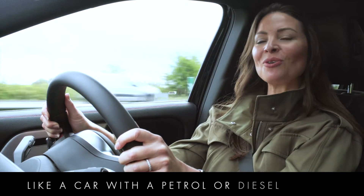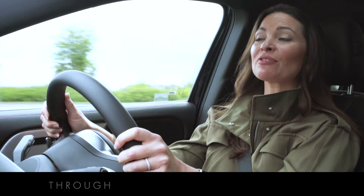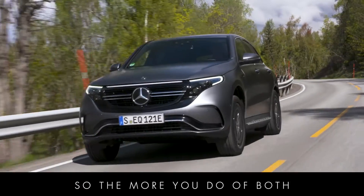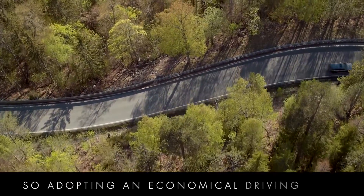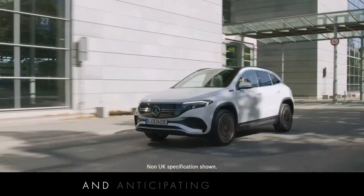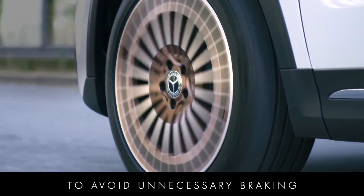Like a car with a petrol or diesel engine, an electric car uses most of its energy through acceleration and braking. So the more you do of both, the more energy you're using, which will impact your overall driving range. Adopting an economical driving style, accelerating smoothly and anticipating the road and traffic conditions ahead, helps you avoid unnecessary braking.